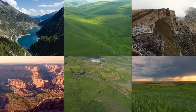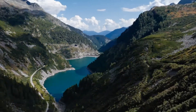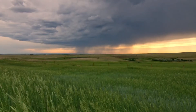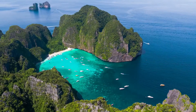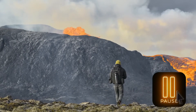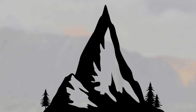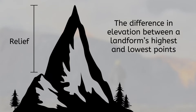Continents are made up of landforms — natural features of the surface of the Earth. A few examples include mountains, hills, plateaus, canyons, valleys, and plains. Landforms can also include shoreline and submerged features such as bays, gulfs, peninsulas, seas, mid-ocean ridges, and volcanoes. Typically, landforms are classified according to their relief, which is the difference in elevation between their highest and lowest points.